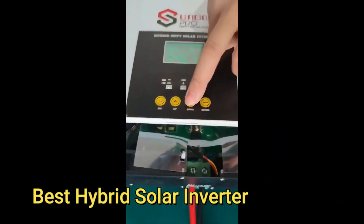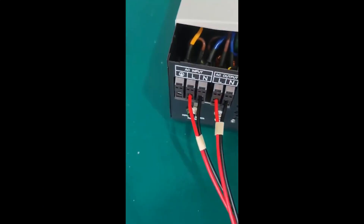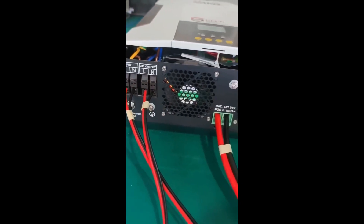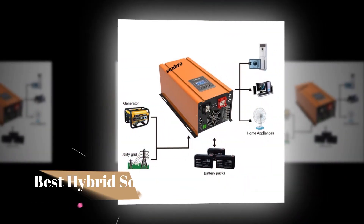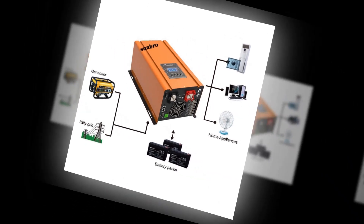It can simultaneously handle inputs from solar panels, wind turbines, generators, and a battery bank. The solar hybrid inverter helps to convert direct current power generated from the array into useful alternating current. Solar hybrid inverters can be used with batteries for storing excess power, drawing upon the functional necessities of energy stabilization.